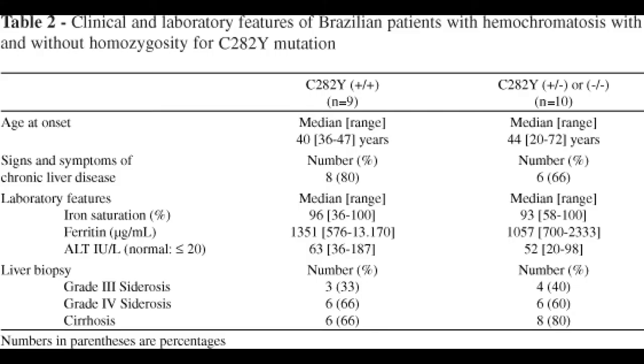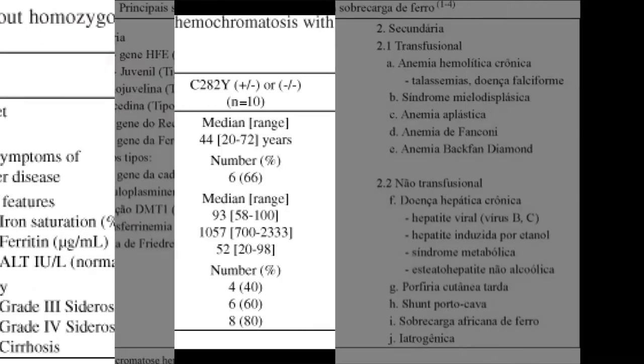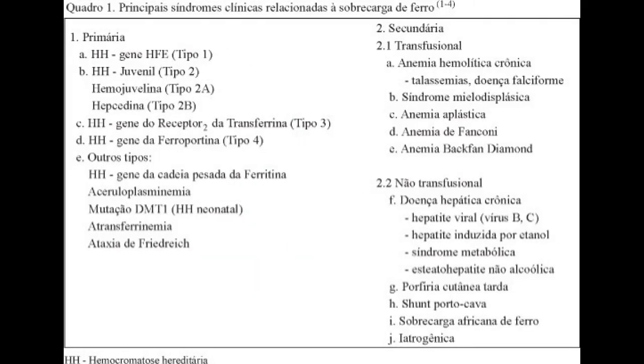Hemochromatosis is a condition in which the body absorbs too much of the iron consumed from food. This overabsorption leads to high levels of iron in the blood that the body can't get rid of. When this iron is deposited into vital organs, such as the liver, heart, and pancreas, it can cause oxidative stress and long-term damage.